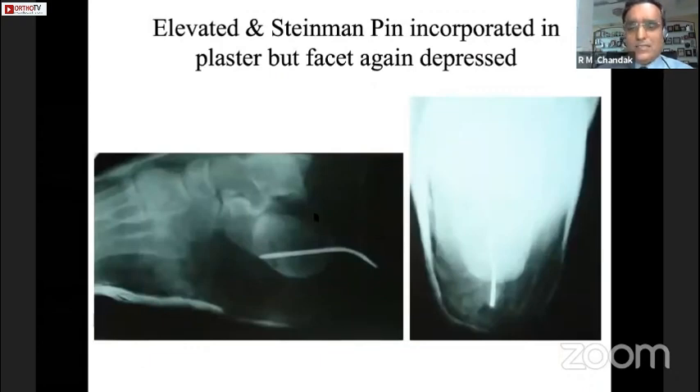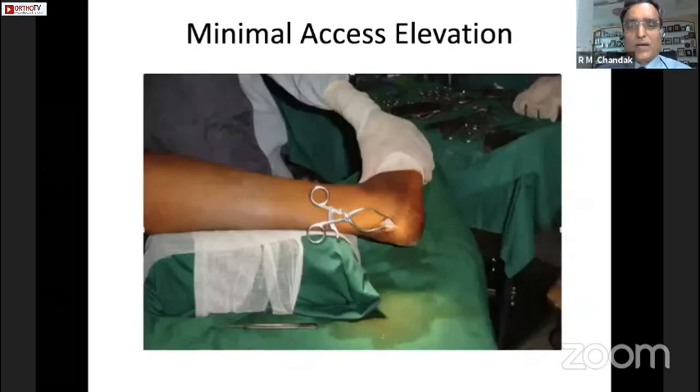The Steinmann pin was then incorporated into a plaster cast so that there is no repeat depression, but this was not found effective. However, the essence of the Essex-Lopresti technique was elevation of the fragment.